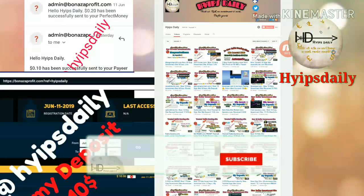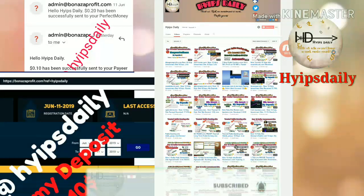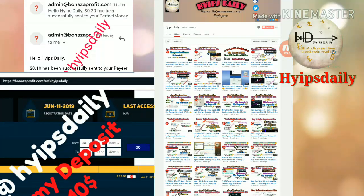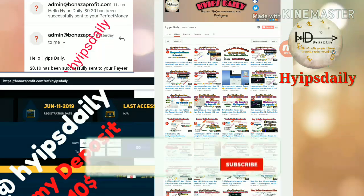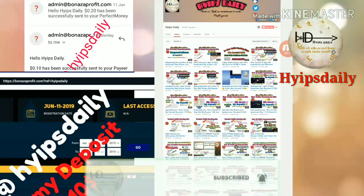Hello friends, welcome back to our YouTube channel Hype Steady. In this video we are going to discuss a new dollar investment site which is called bronze4peak.com. This site pays you 17.5% to 30% hourly for 4 and 6 hours time period. There is another plan that helps you to earn 9.3% to 15% hourly for 4 and 12 hours time period.